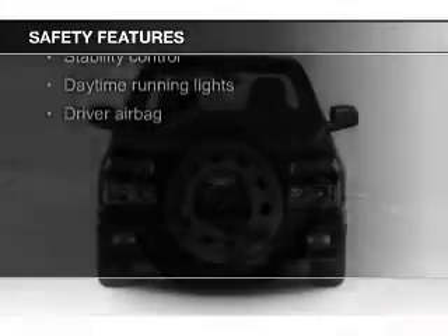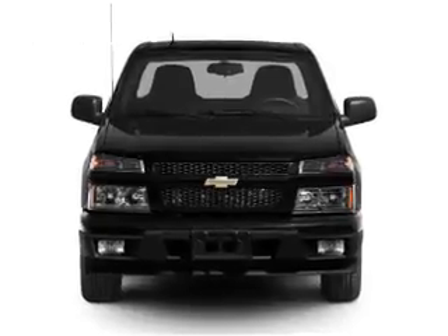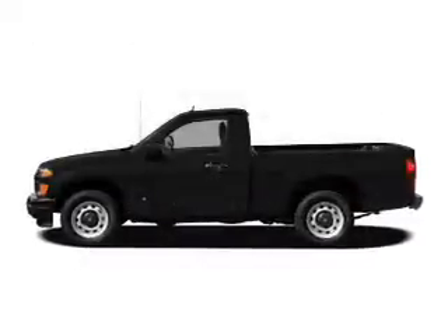Safety was made a priority with these features: fog lights, curtain head airbags, traction control, stability control, a passenger airbag, and low tire pressure warning.